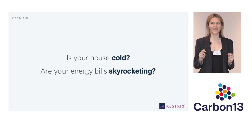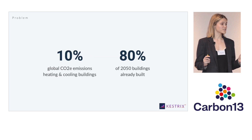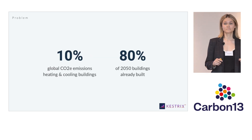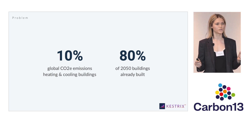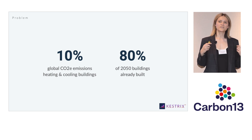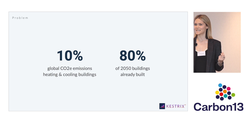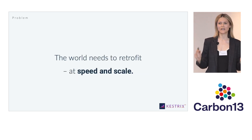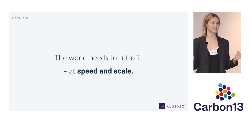Is your house cold and are your energy bills skyrocketing? If the answer is yes, you're not the only one. Globally, 10% of CO2 emissions come from heating and cooling the buildings that we all live, work, and play in. With 80% of the buildings that will exist in 2050 already standing, the world needs to retrofit its buildings for energy efficiency at speed and at scale.